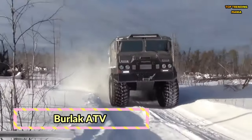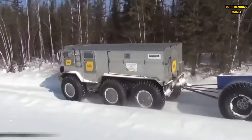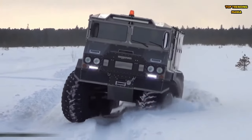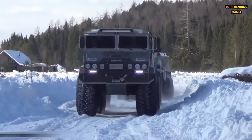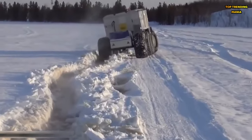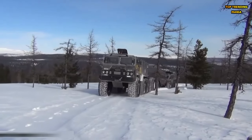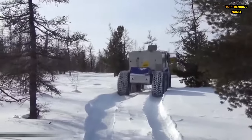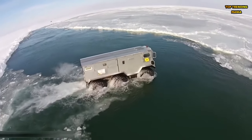Berlac ATV 6x6. Blaze your own trail with the Berlac ATV 6x6, a rugged powerhouse built for adventure. With its six-wheel drive system and robust construction, the Berlac can tackle the toughest terrain with ease. Whether you're navigating rocky mountainsides or crossing raging rivers, this versatile amphibious vehicle offers unmatched capability and reliability. Its spacious cargo area and towing capacity make it the perfect companion for outdoor enthusiasts, allowing you to explore remote wilderness areas and conquer new challenges with confidence.